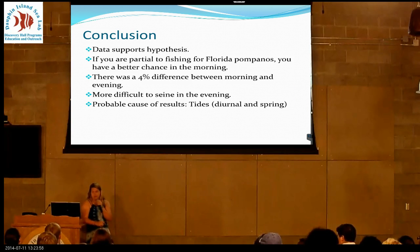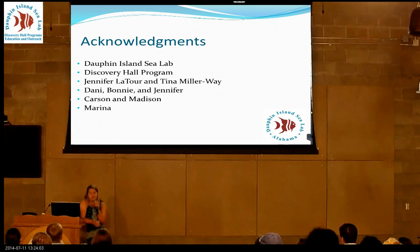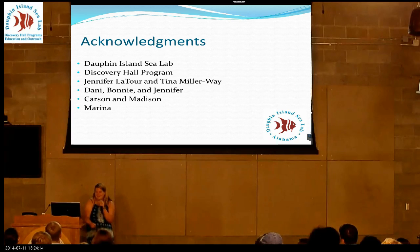I'd like to thank the C-Lab and Discovery Hall program for my scholarship from the Alabama Science and Engineering Fair, Jennifer Latour my mentor, and Tina Millerway for helping me finish this project in two weeks. Danny, Bonnie, and Jennifer for getting up and going to the beach with me. Carson and Madison for getting up and seining with me, and Marina for helping me get my stuff together.